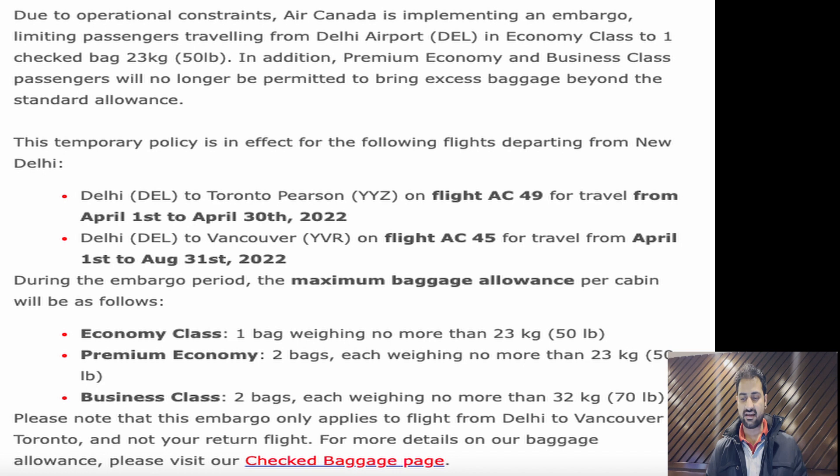From 1st April onwards, Air Canada has two baggage allowances in economy class. However, due to operational constraints, Air Canada is implementing an embargo, limiting passengers traveling from Delhi airport in economy class to one check-in bag of 23 kg. In addition, premium economy and business class passengers will no longer be permitted to bring excess baggage beyond the standard allowance.